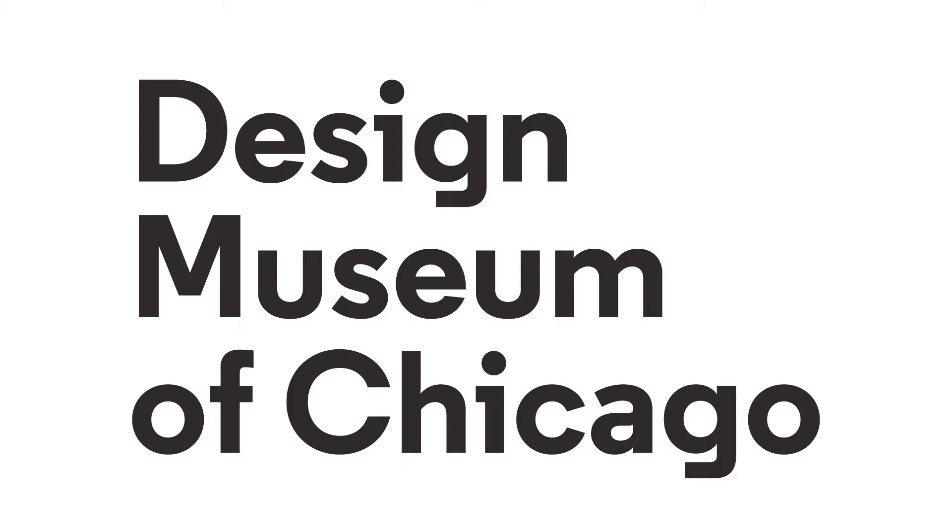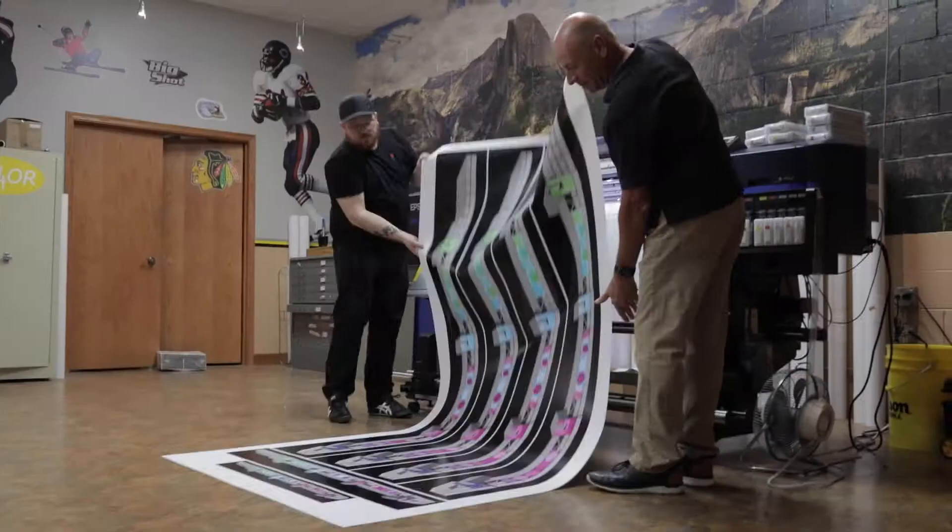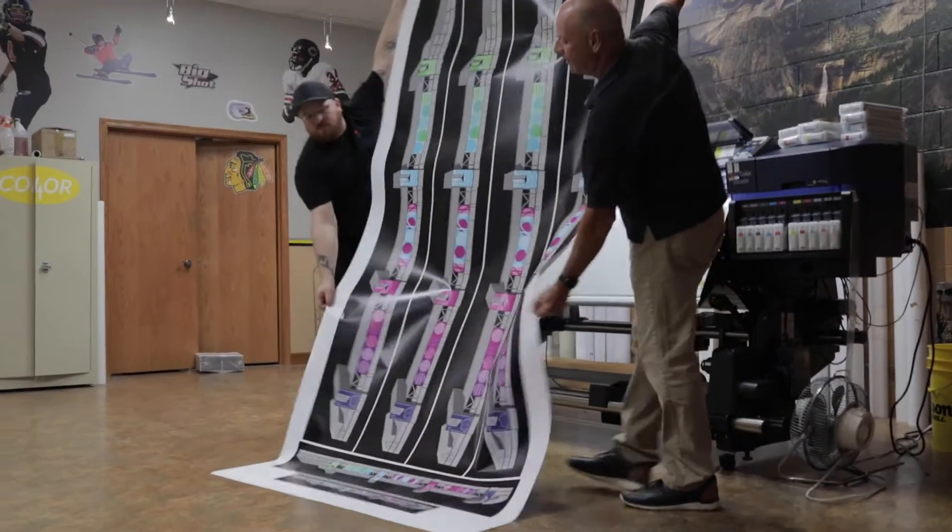The Design Museum of Chicago's mission is to educate, inspire, and foster innovation through design. And often when we're thinking about programming at the museum, we're thinking about programming that exists outside of our four walls. Postcards to Chicago is a perfect example of this, where we went to a place, we found a canvas, we worked with the community to make something that was impactful.